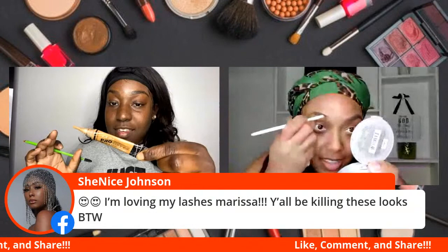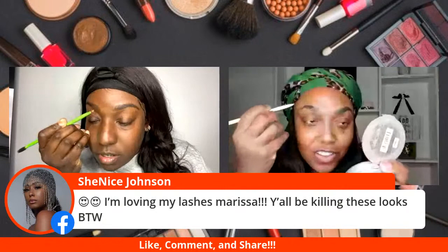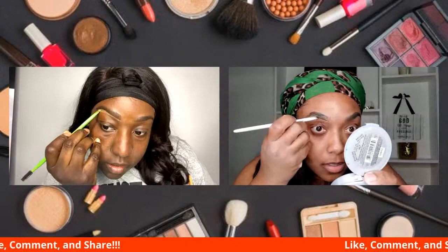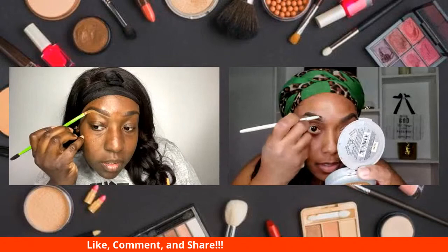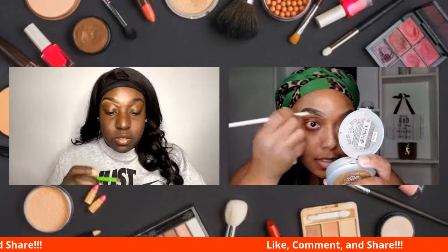So I'm going in with the LA Girl Pro Concealer in the color fond. She says she's loving her lashes — oh yes, you killed on your pictures. They were beautiful. I know we're focused, but I feel like I probably should have cleaned up my eyebrows before I started, but hopefully my concealer will cover it pretty good.